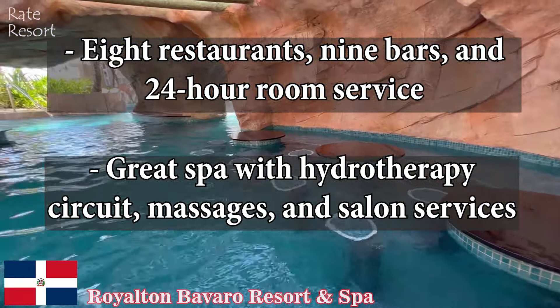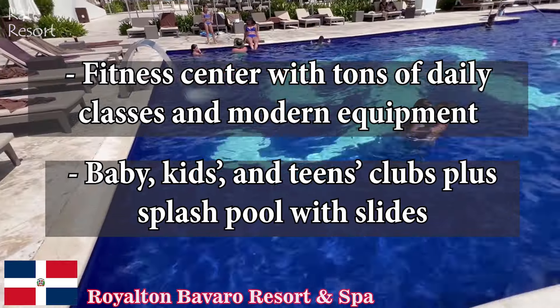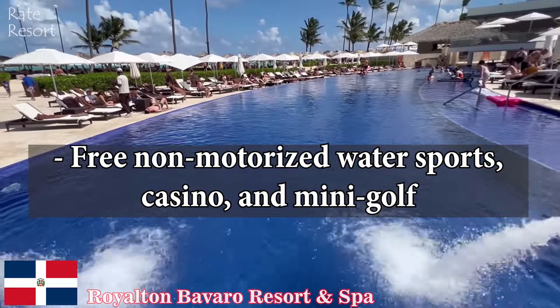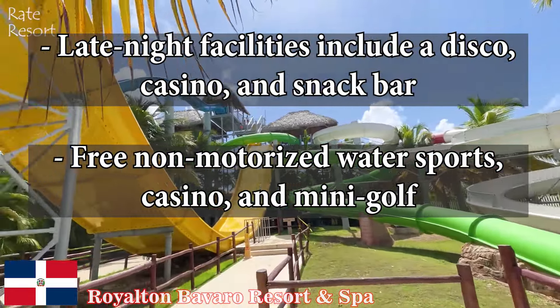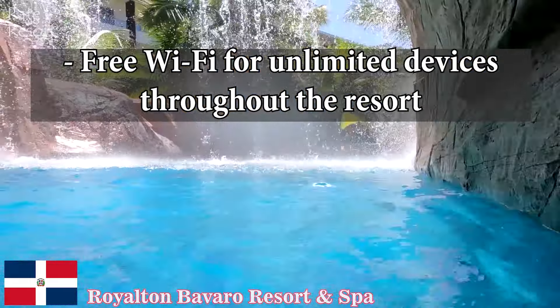Fitness center with tons of daily classes and modern equipment. Baby, kids, and teens clubs plus a splash pool with slides. Full entertainment program with evening shows and live music, free non-motorized water sports, casino, and mini golf. Free Wi-Fi for unlimited devices throughout the resort.